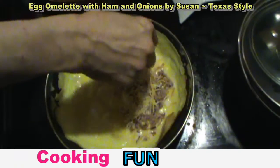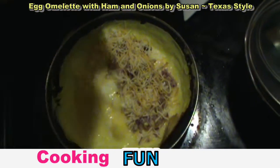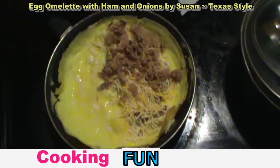I'm going to go ahead and add our cheese. This is a Colby cheese — you can put whatever kind of cheese you prefer. And we're going to add our ham. It's got a little chunk in there.